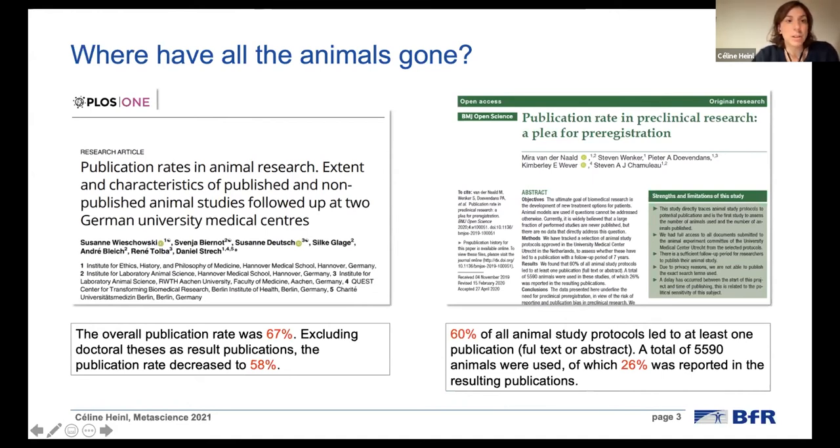Both studies used a similar approach: they looked at animal study protocols, which have to be written by each scientist within the European Union who wants to conduct animal experiments, and followed up these protocols to see how many led to at least one publication after six or seven years. In two German university medical centers, they found a publication rate of 67%. In another study from the Netherlands, they found a publication rate of 60%. They also looked at individual animals, and found that only 26% of planned animals were reported in a final publication.